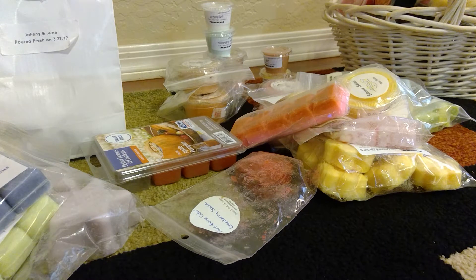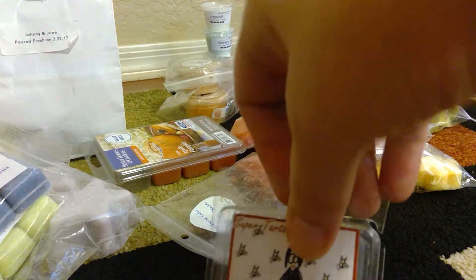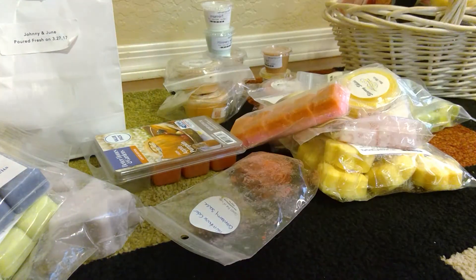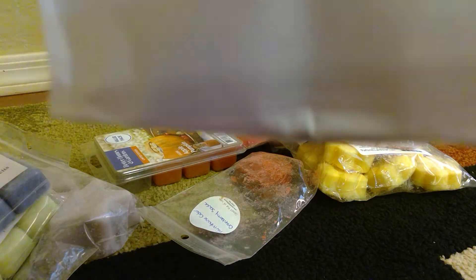From Super Tarts I have Cat Woman, which I have melted before. I have a full bar and melted it — it is sweetened condensed milk, nilla wafers, and mixed berry smoothie. I do like this, or at least I did when I melted it. The bag is a little too full so I really just want to melt this, and I don't know how long I've had it, so I'd like to get through that.